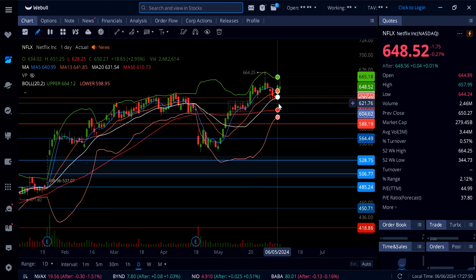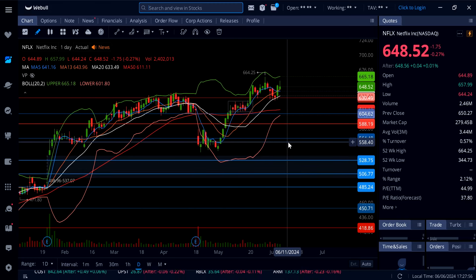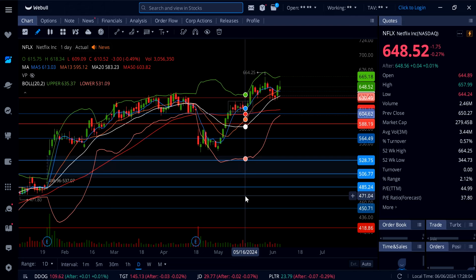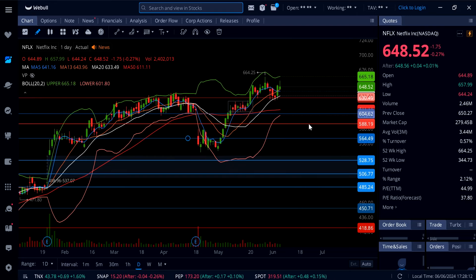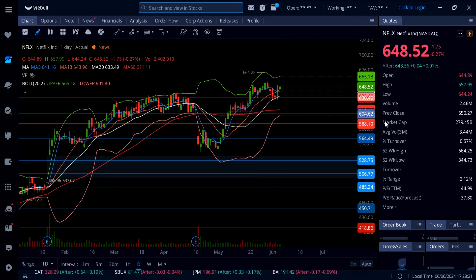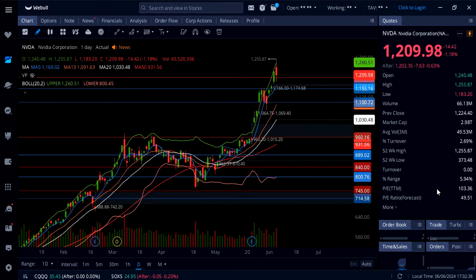As long as Netflix can trade above 630 that is still bullish, but the moment it takes out 630 and starts to trade under that level, that will be concerning — we can see a pullback as there are a lot of gaps open down below. We need that confirmation, which would be trading under 630 for more downside. Above 630 on the daily timeframe, holding these moving averages at 644, it's definitely bullish for a move all the way up to a new 52-week high at 664 to 665 and possibly 700.